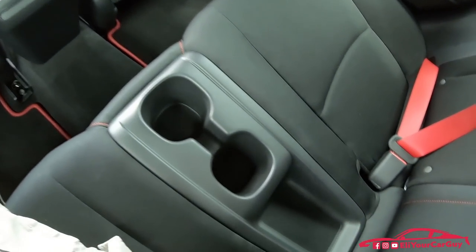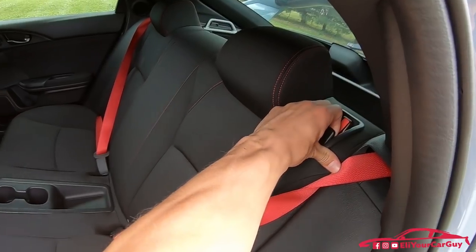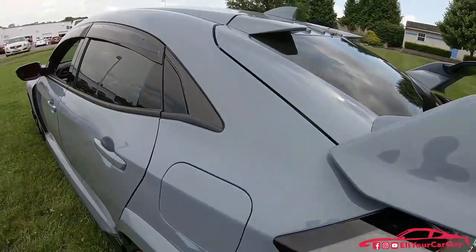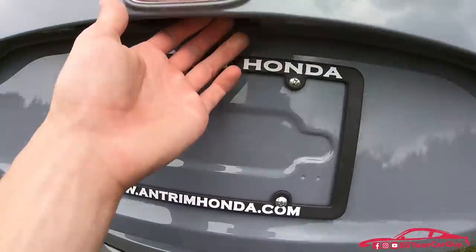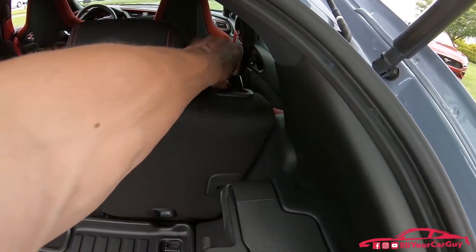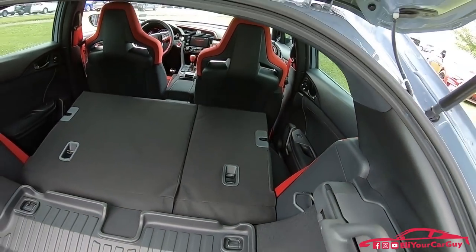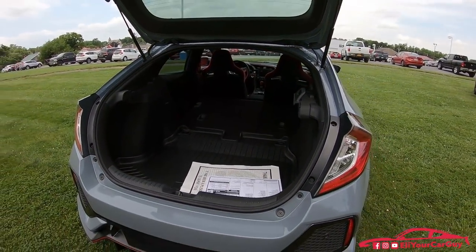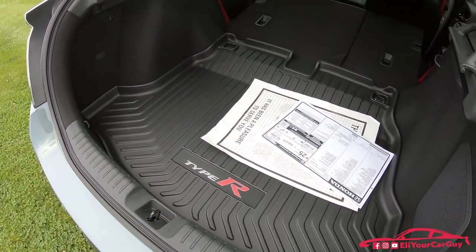Notice the built-in cupholders in the center and also storage area in the rear. Folding the seats down to achieve maximum cargo capacity is very easy just by pulling those levers — you can reach them right from the back of the vehicle without opening the side doors. There's lots of cargo space in this vehicle being that it is a hatch, with a very generous entryway and a Type R hatch area cargo liner.